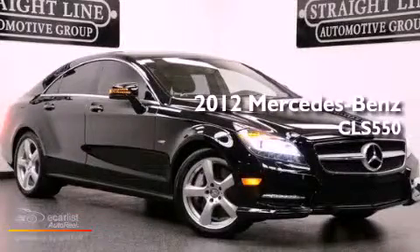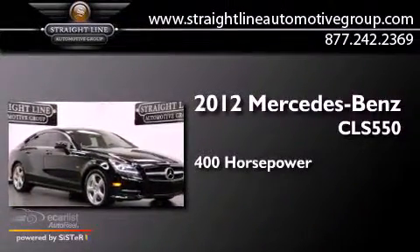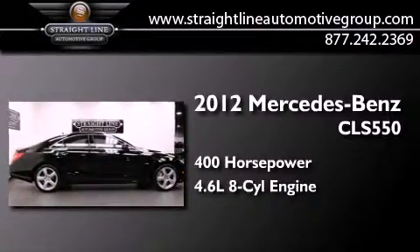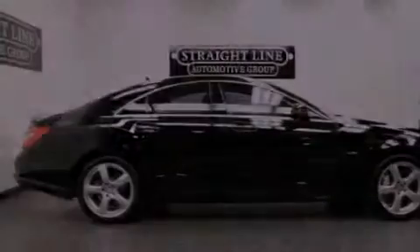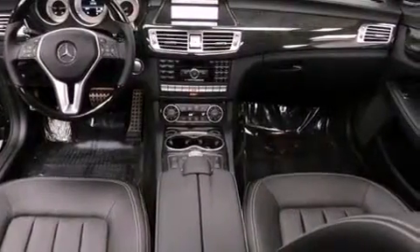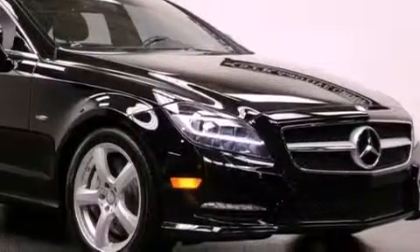This is a 2012 Mercedes-Benz CLS 550. This sedan has over 400 horses and a 4.6 liter V8. Its top features and packages include the Premium One package, a front and rear multi-link suspension, and a twin turbocharged forced induction system.